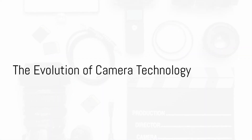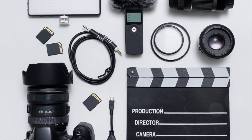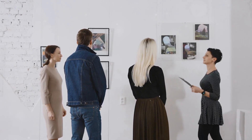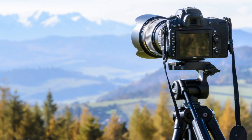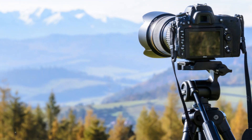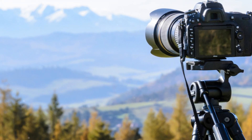Ever wondered what the latest trends in photography tools and technologies are, and how they can enhance your creativity and expand your photographic repertoire? Let's dive in. First up is the world of mirrorless cameras — streamlined, lightweight, and powerful, these cameras are a game-changer.